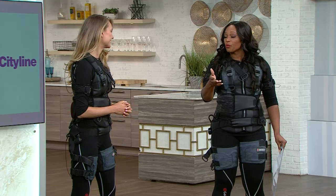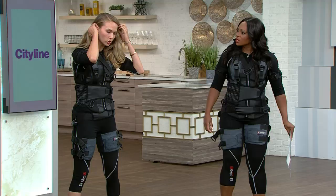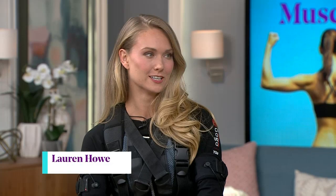We saw a little bit of what it looked like on tape. How did it actually feel in the suit? It's very Lara Croft, Tomb Raider — I'm ready for battle. I was pretty nervous because you hear about electrical muscle stimulation and think, am I getting shocked? But it's more of a vibration. It doesn't hurt whatsoever.